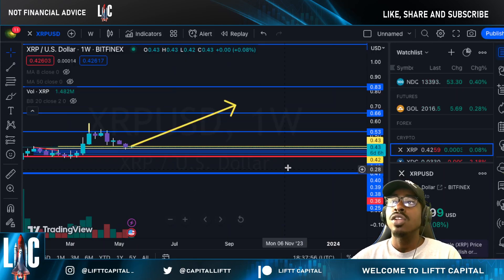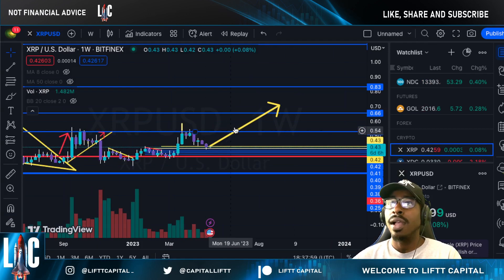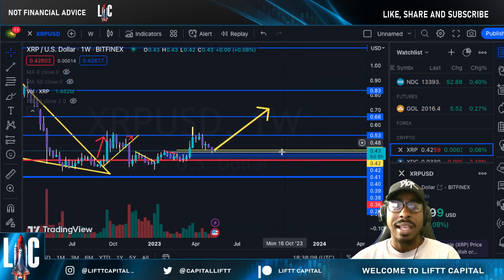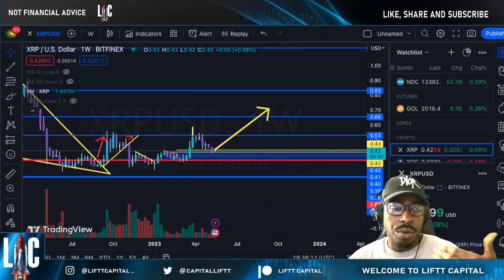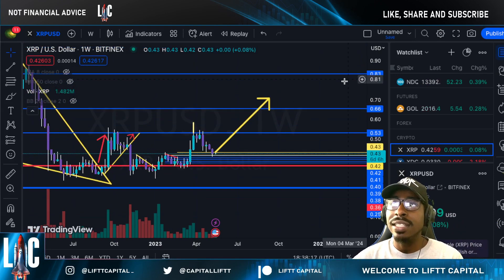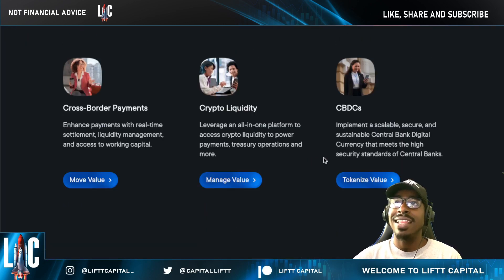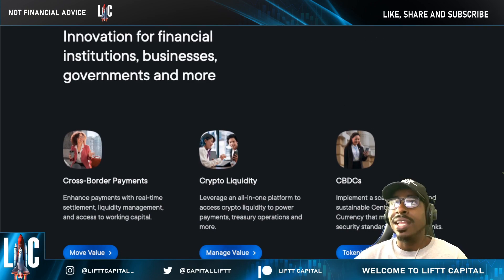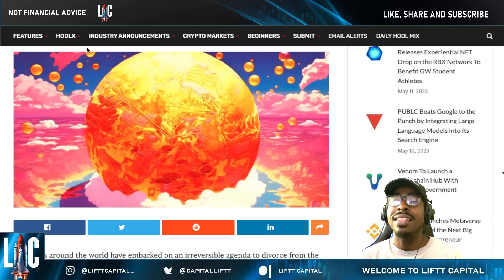My personal sentiment: I'm bullish once we have some regulatory clarity. As we approach that clarity, I definitely see XRP getting into the 70 to 75 cent range. You have to ask yourself — are you an XRP investor or an XRP holder? Our community hodls utility. I appreciate you making it to this part of the video — hit that like button, subscribe to the channel, and hit the bell so you don't miss any updates.